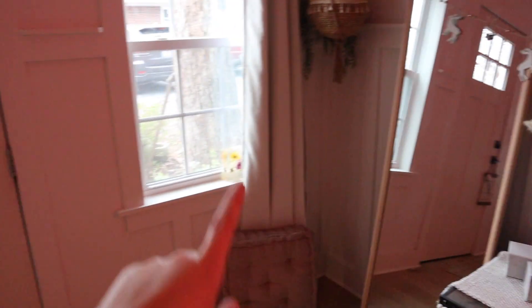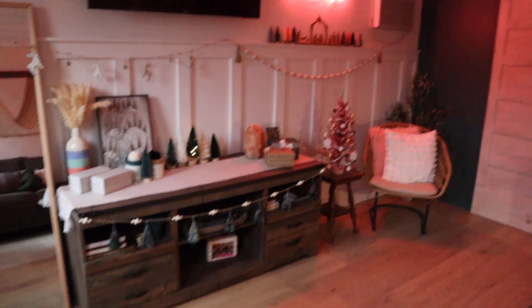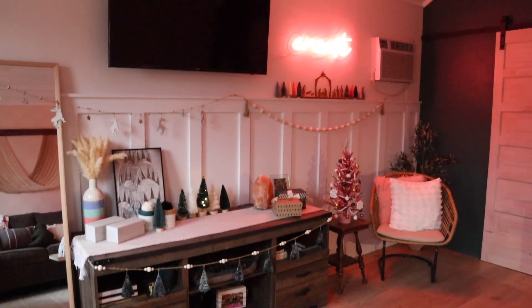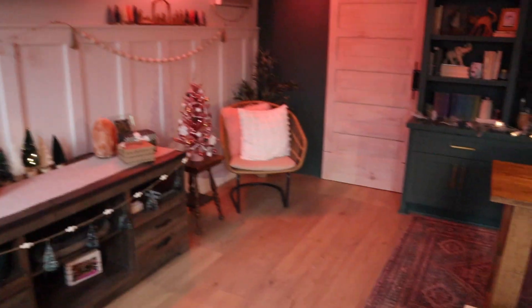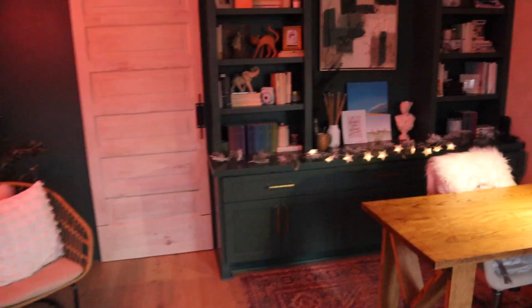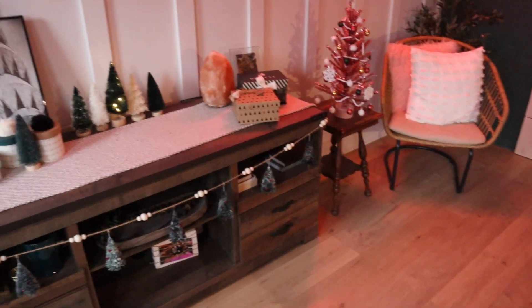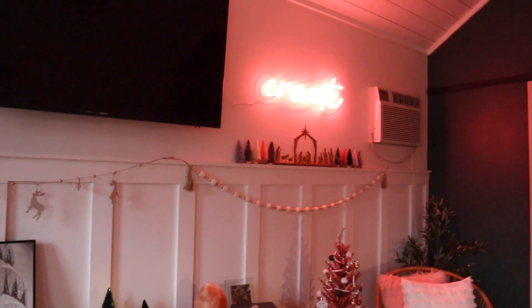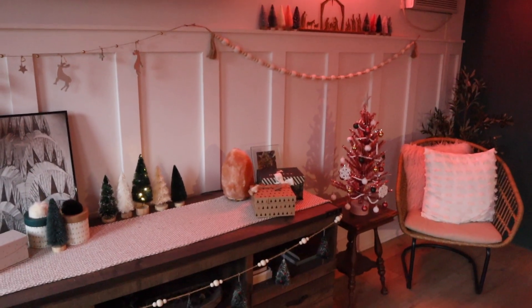Two stockings right here, little candles in the windows. Let me step back and show you — this is the Christmas vibe in here. It's just a very subtle Christmas vibe — nothing that's too much. I didn't want to spend too much money. I'm really liking how this whole area turned out, especially the nativity with the neon light and all the pink and green trees. It just matches perfectly.